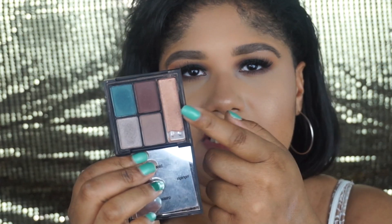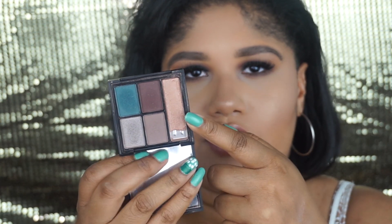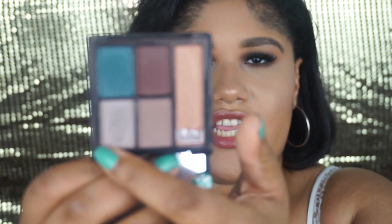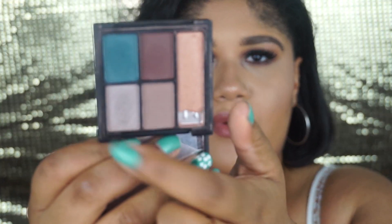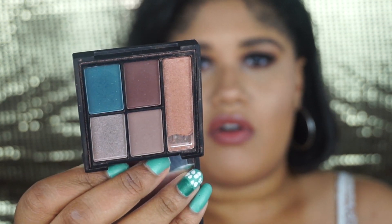For the Jackie Aina x ELF Eyeshadow Palette — this palette was really pigmented and the shades blended out so nicely. The two shimmery shades are probably pretty pigmented; I'll have to try them out on the lid. As far as putting lighter colors in the brow bone and inner corner, those did not show up on my skin tone at all.